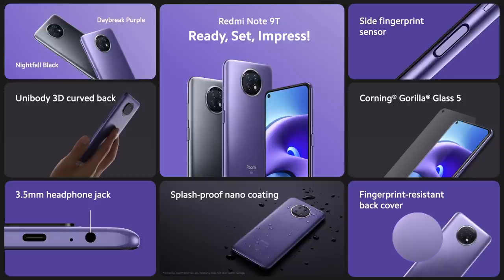Redmi Note 9T adopts a sleek design that is ready to impress. It gives you convenience with instant unlocking, ease of mind with Corning Gorilla Glass and splash-proof nano-coating, all while looking fresh and clean with awesome stylish colors.